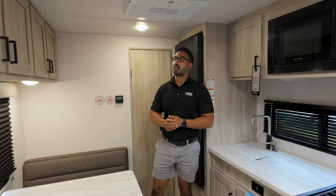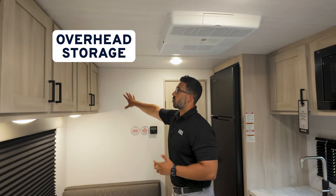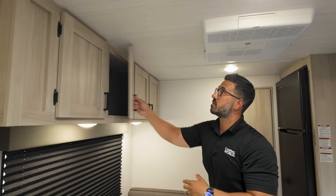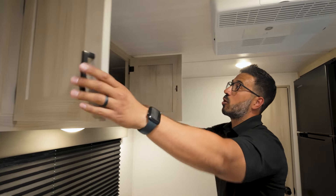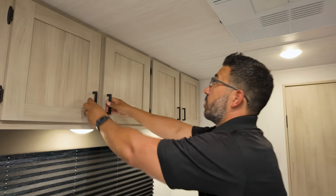So if you want to plug something in while you're sitting here, you have full capability to do that. And there's tons of storage all the way across the top — super clean. Because you have the taller ceiling heights, it also gives you taller storage capacities than what we're used to seeing in single axle floor plans like this.